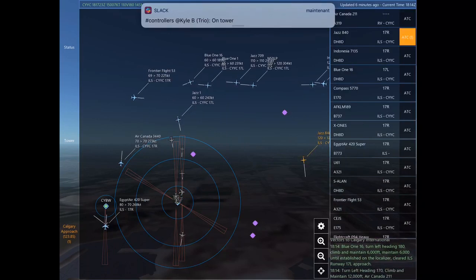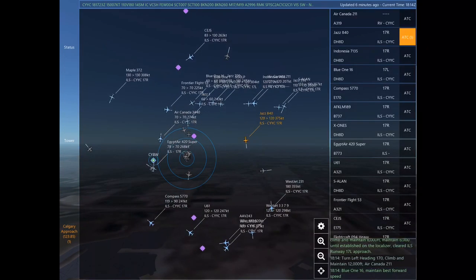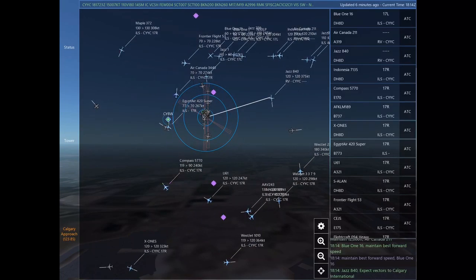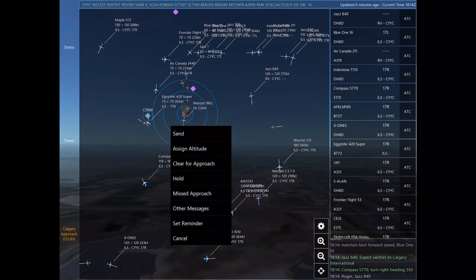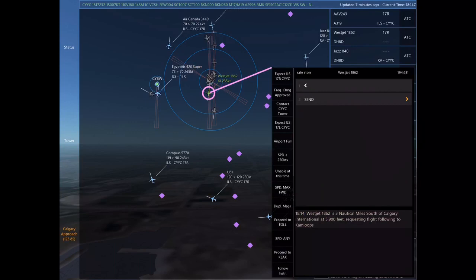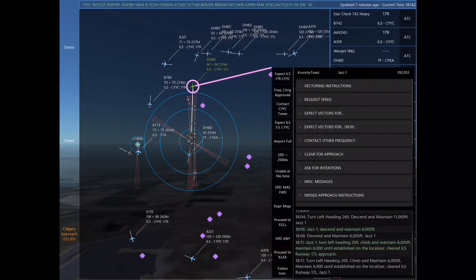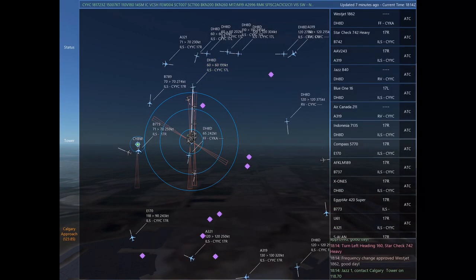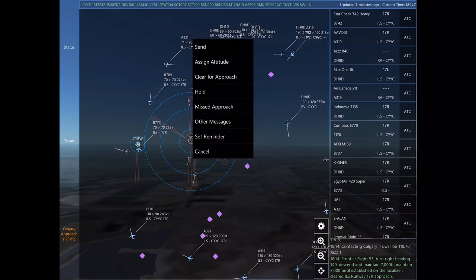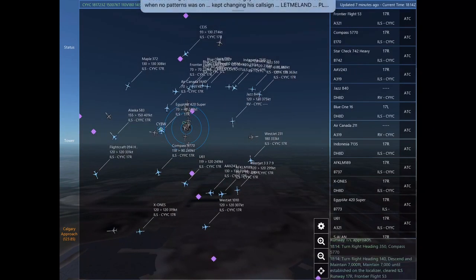Blue 116, turn left heading 200, climb and maintain 6,000. Maintain 6,000 until established on the localizer. Cleared ILS Runway 17 left approach. Indonesia 7135, expect vectors for the ILS approach Runway 17 right at Calgary International. Air Canada 211, expect vectors to Calgary International. Roger, Indonesia 7135. Jazz 840 is 9 nautical miles south of Besokar at 12,000 feet, requesting radar vectors to Calgary International. Blue 116, maintain best forward speed. Blue 116.